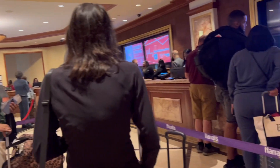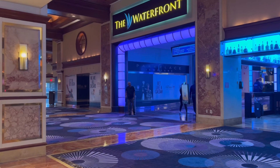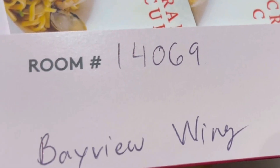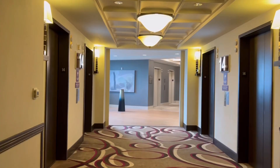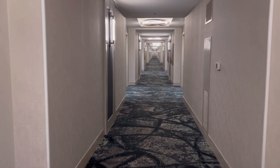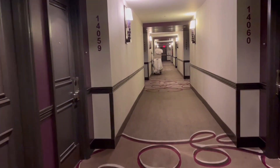Check-in was a mess. It was a long line. The kiosks weren't working — I was like, oh geez, this is going to go bad. But the line moved pretty fast. The comp room that I received is in the Bayview Tower. My room was on floor 14, which has access to the waterfront tower too. When I got off the elevator, I was like, wow — the waterfront tower and the Bayview Tower on this floor are connected. The waterfront tower is taller, though, so it does not connect through all the floors.